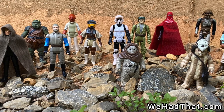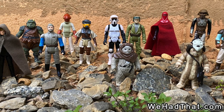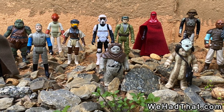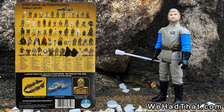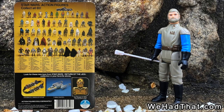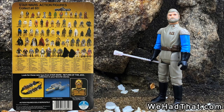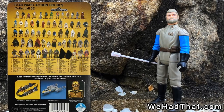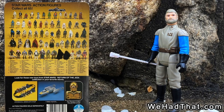But when new figures started arriving for Return of the Jedi in 1983, I was excited about Star Wars again in anticipation of the new movie. Before I ever saw Return of the Jedi, I got my first new figure, General Madine, and scoured the package for any clues about the next installment of my favorite film franchise.